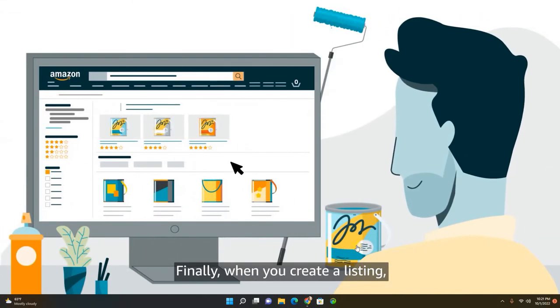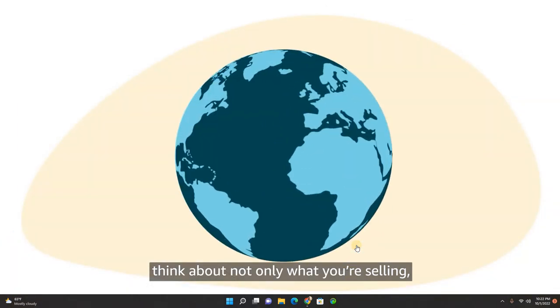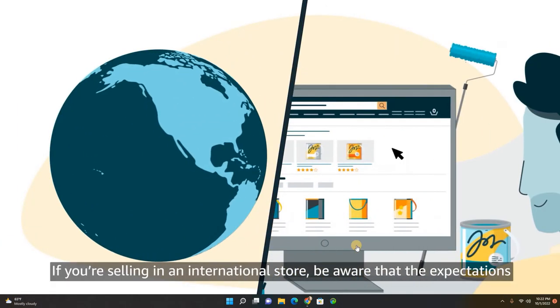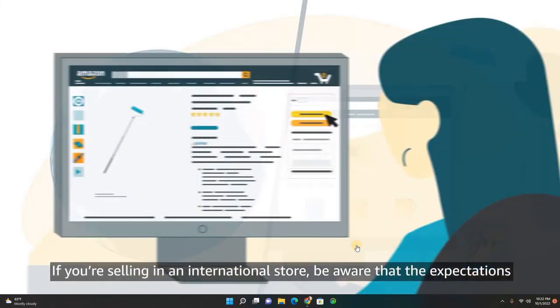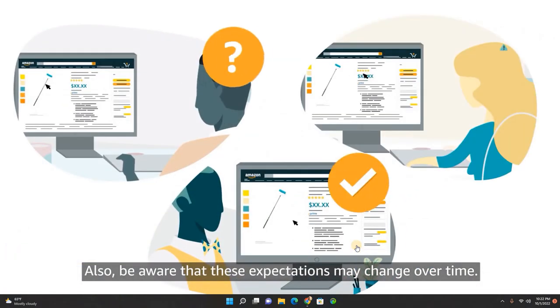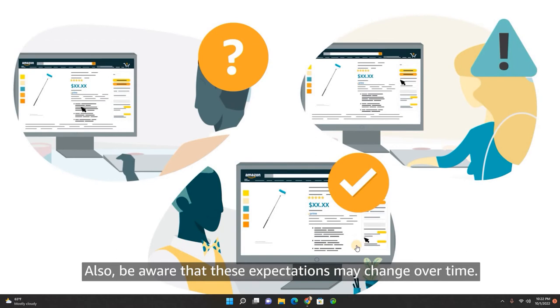Finally, when you create a listing, think about not only what you're selling but also where you're selling it. If you're selling in an international store, be aware that the expectations of your customers might be different from what you're used to. Also, be aware that these expectations may change over time.